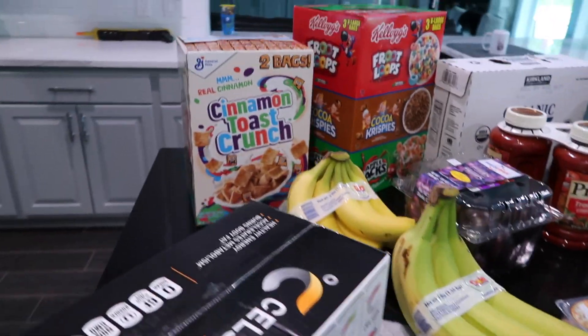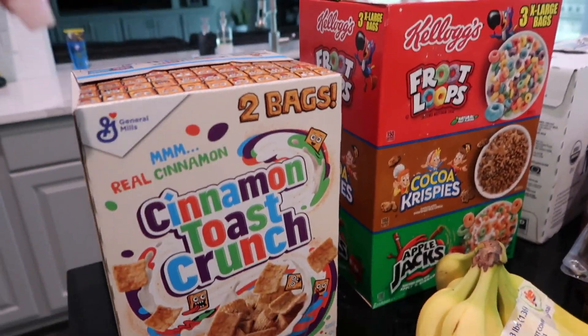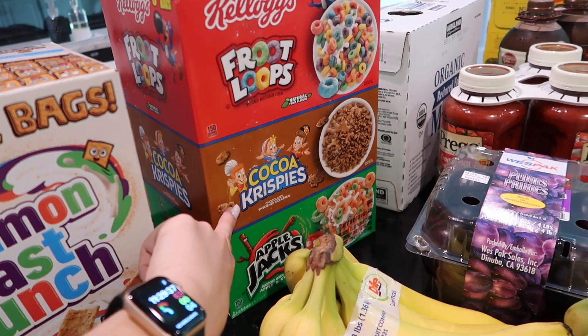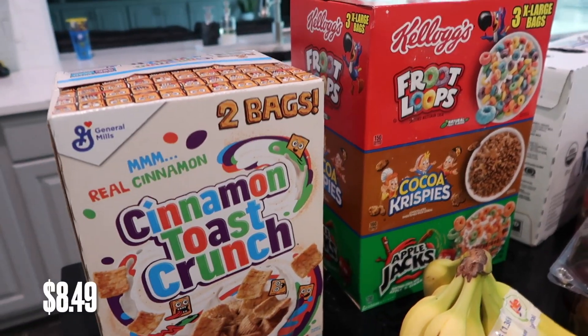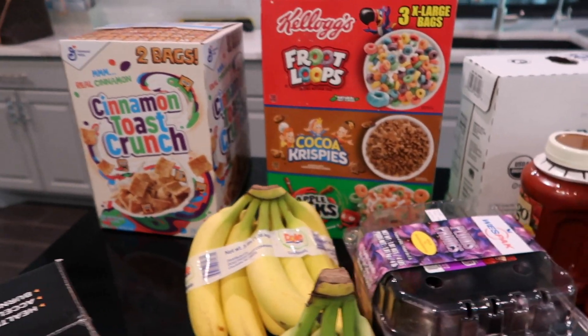Also when you go to Costco, these are my family's favorite cereals all combined into two containers. I got my daughter's Cinnamon Toast Crunch, my son loves Fruit Loops, my hubby loves Cocoa Crispies, and I'm an Apple Jacks kind of girl. Fun for the whole family — that's what I love about Costco and Sam's: these combo deals where everyone in your family is happy.